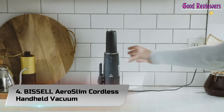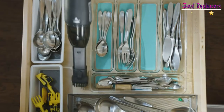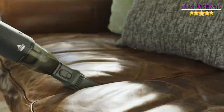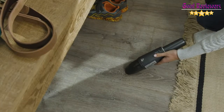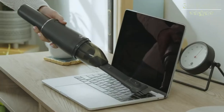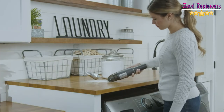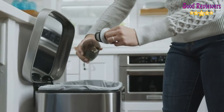Number 4: Bissell Aero Slim Cordless Handheld Vacuum. Messes can happen at any moment. Be prepared with the Bissell Aero Slim Hand Vacuum, which is designed to quickly pick up those unexpected messes. It's cordless so it can clean almost anywhere, like in your car, home, or office. Plus with its sleek design, it blends into practically any home. You can customize your clean by using the included 2-in-1 crevice tool and dusting brush, which conveniently stores right on the vacuum's storage stand, so you always know where it is.